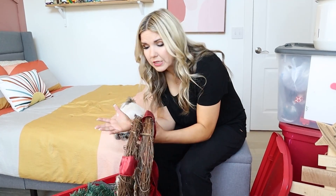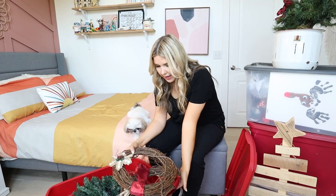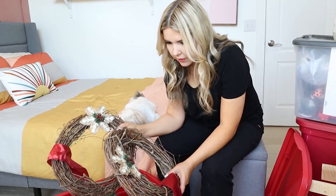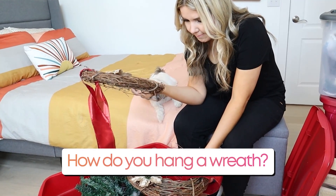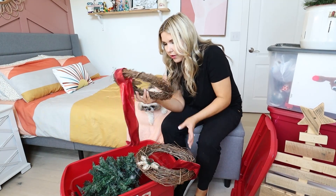I haven't done red in a while, so I have a bunch of red items I just haven't used. I have these wreaths — two of them. We got a question on Instagram from someone wanting to know how you hang your wreaths. So we could show you how to do it. I'll take one of these downstairs and show you how I hang them.